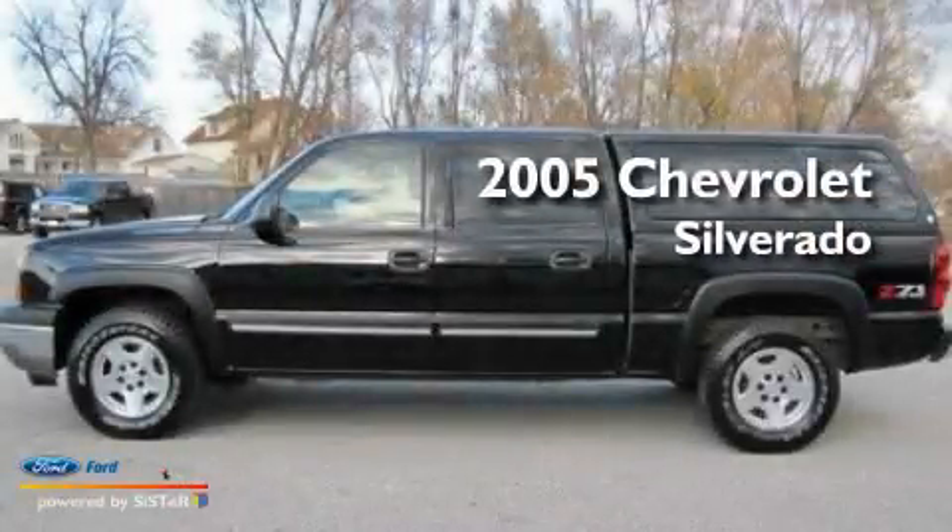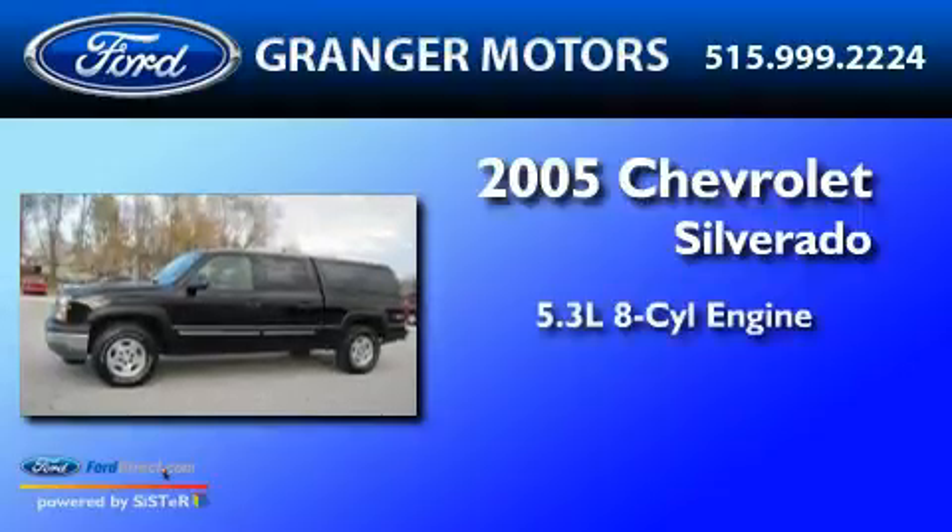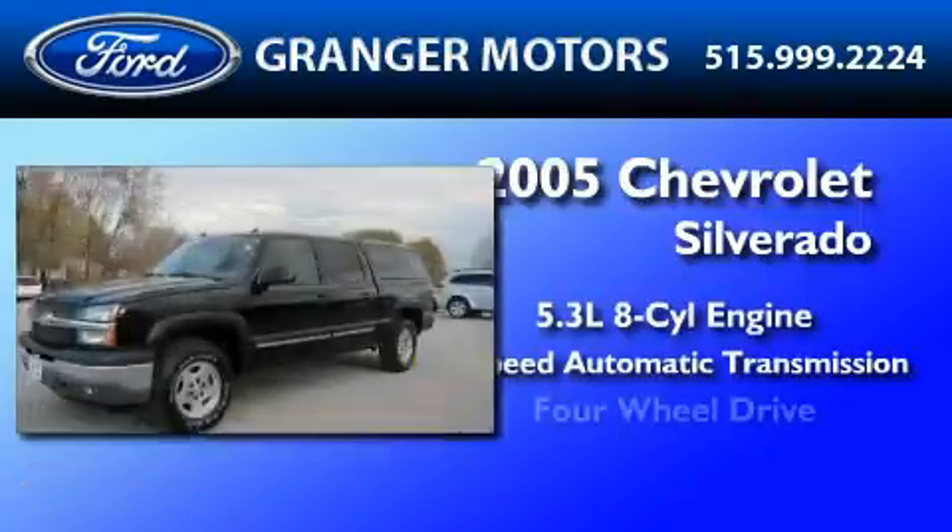This is a 2005 Chevrolet Silverado. It features a 5.3-liter, eight-cylinder engine, a four-speed automatic transmission, and four-wheel drive.